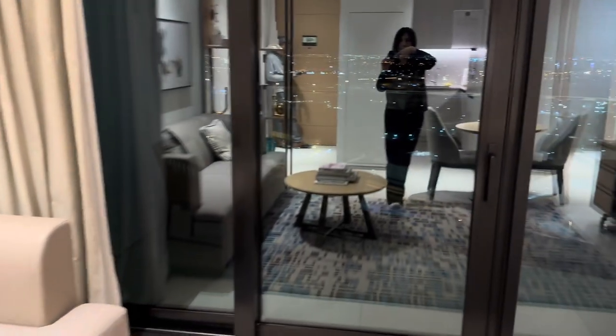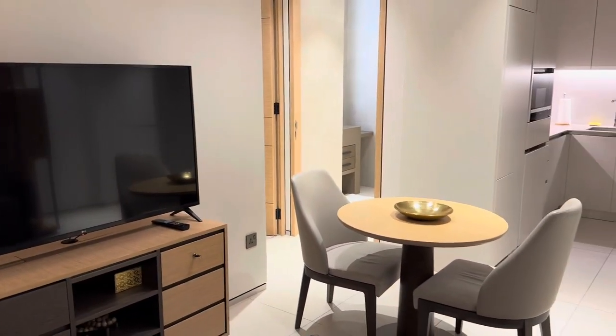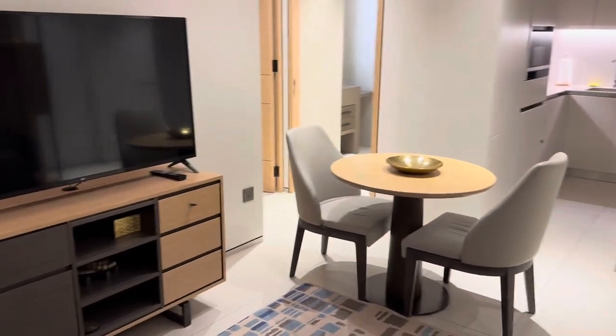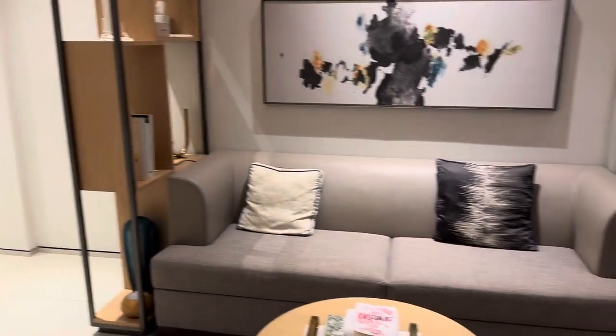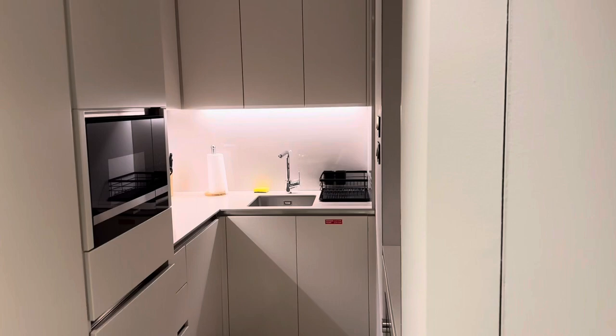It is midnight, so I will show you the view tomorrow. Here is the living room area with the TV, and then a small dining area, and then back to the sofa area.